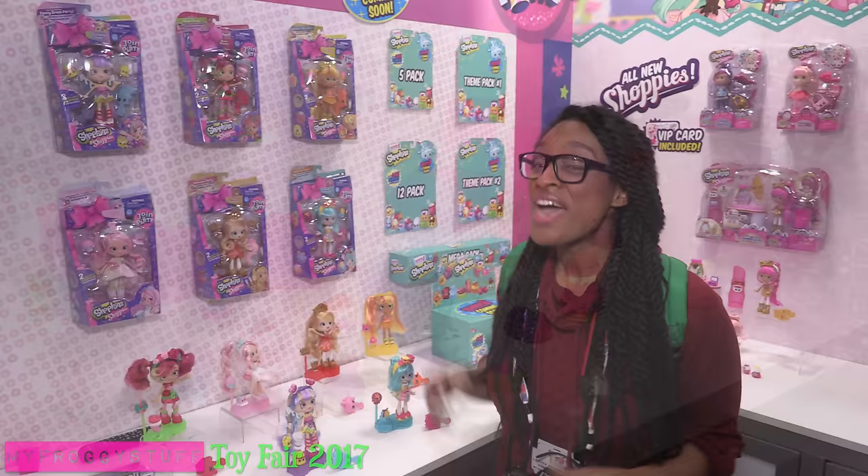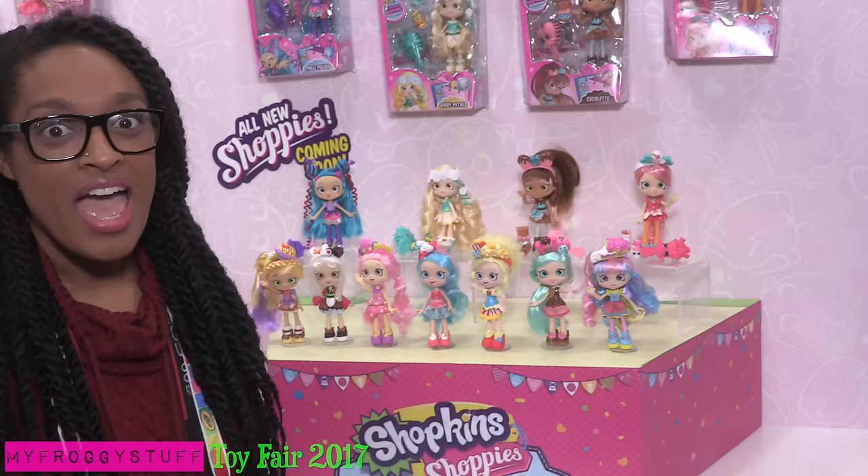In Season 7, there are Topkins, where you can stack them to create all new Shopkins! The Season 7 Shoppies, looking fabulous! We've seen many of these already in stores!